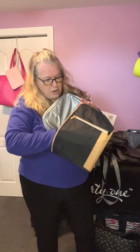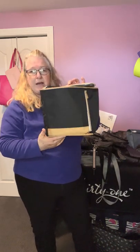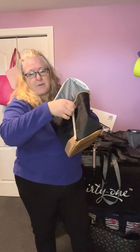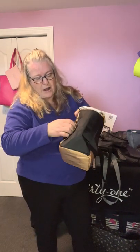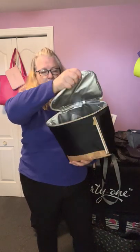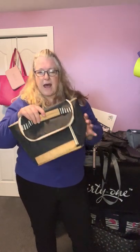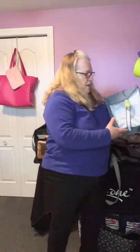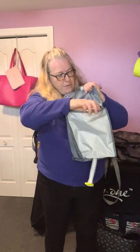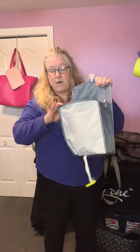Then we have our Insulated Bucket Tote — one of our newer thermals. It's a great size, really cute, with a nice zipper pocket on the side for your pens or papers. Tons of room inside and a nice handle. Great for throwing inside the kids' school bags — it'll fit inside a backpack for their lunches. Then this one here is our Fold Over Lunch Thermal, new to the season. It has a nice little handle and an adjustable strap so you can make it bigger or smaller. There's thermal lining inside and this bag fits a lot more than it looks like it does.